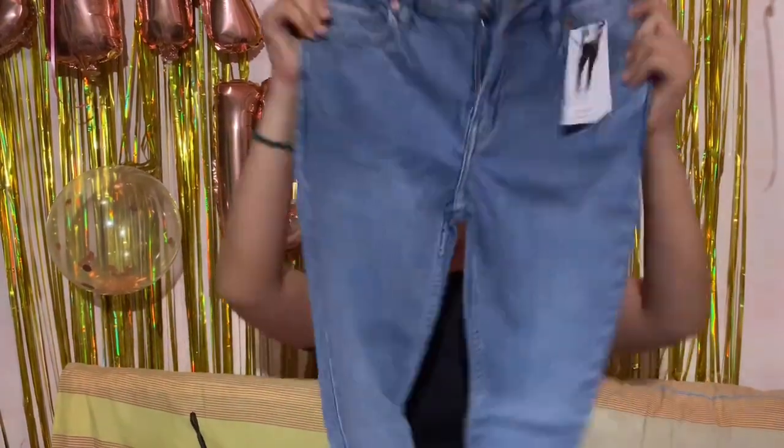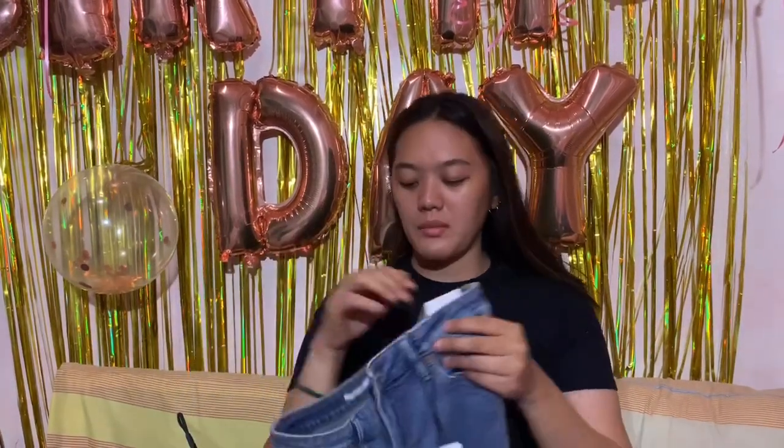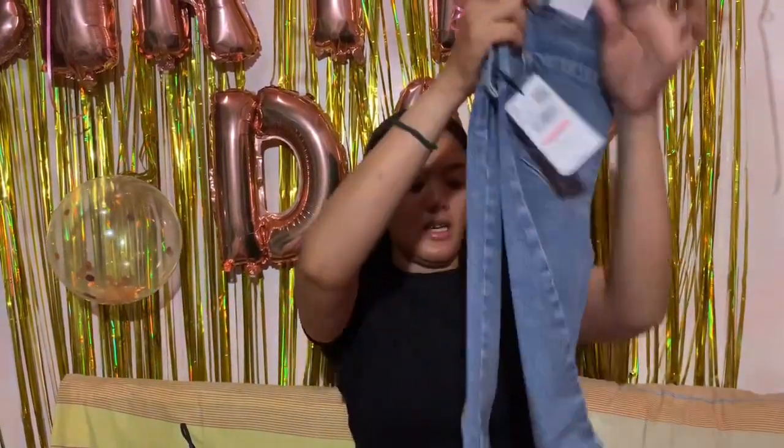Next pants — also from Mango. Compare this one to the previous one. This one is a lighter color. Also size 38. Same design, just different color. Very simple. Size 38.